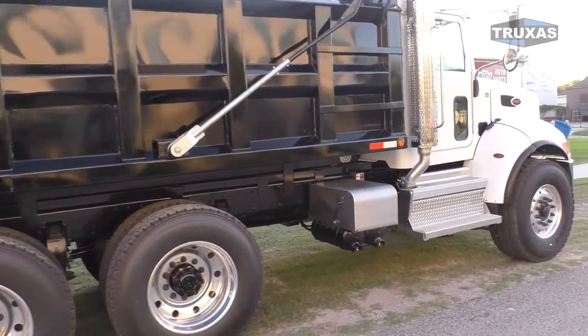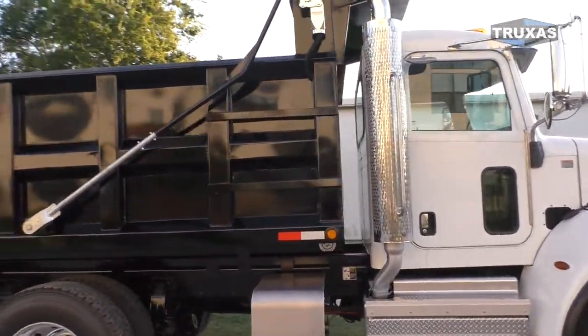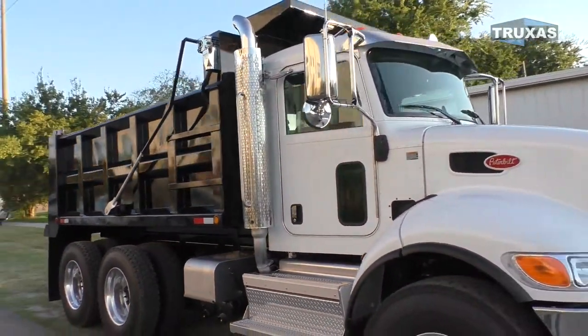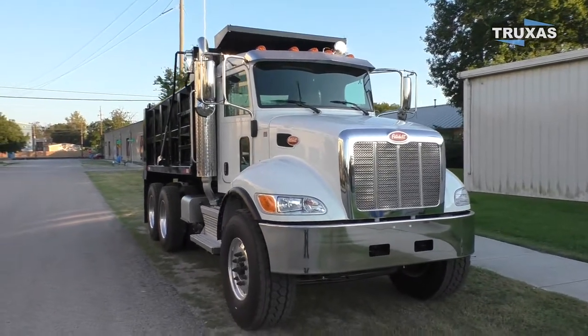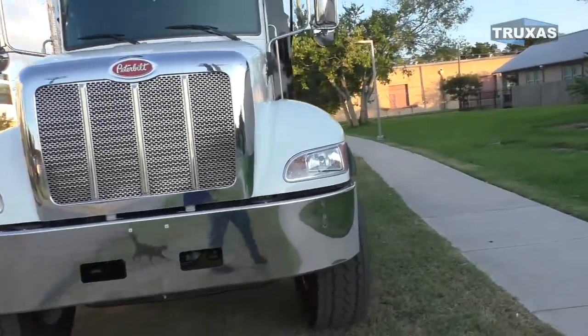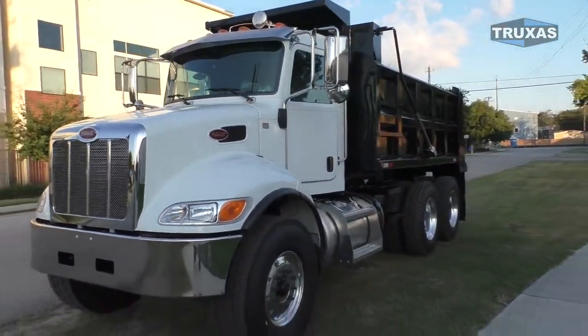I've even got room for a toolbox on this side, but these are a nice low-cost option from Peterbilt. Pretty much the biggest engine you can get in here is the 8.9-liter Cummins, the ISL9, or it's rebadged as the Paccar PX-9 in this configuration as well.